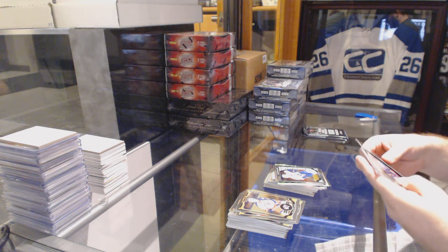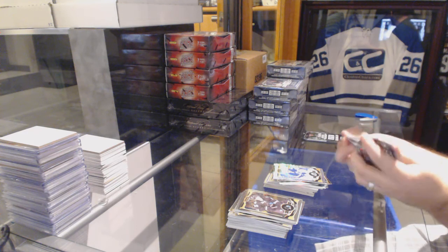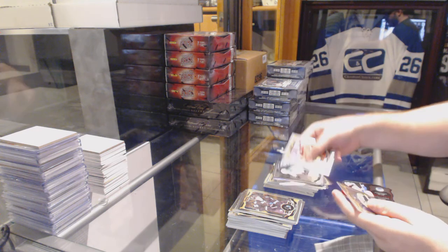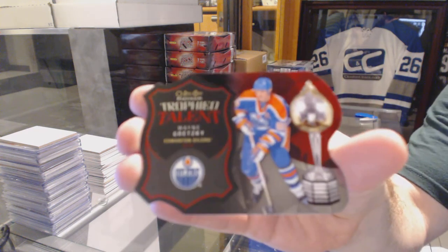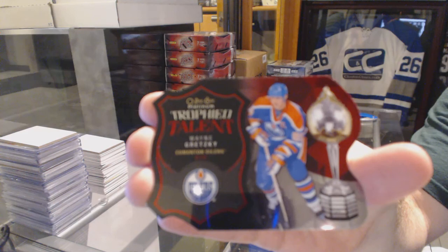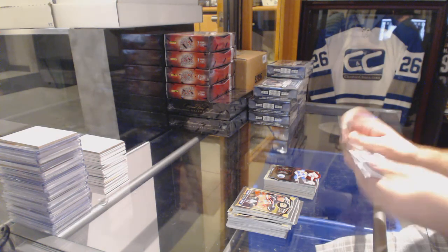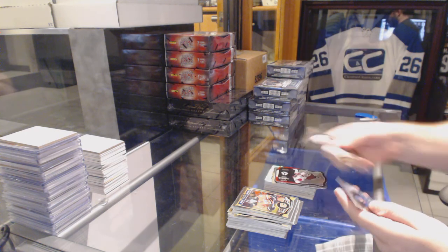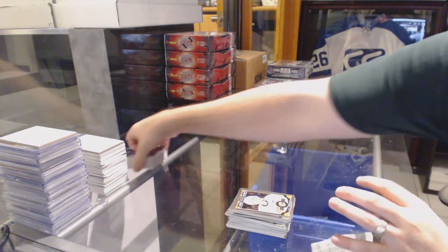We've got a track space of Ben Bishop for the Tampa Bay Lightning. For the Oilers, a Devin Shore rookie for the Dallas Stars. And an Oilers trophy talent — Wayne Gretzky. And we've got for the Arizona Coyotes, Shane Doan team logo die cuts. And Oscar Lindbergh for the Rangers.